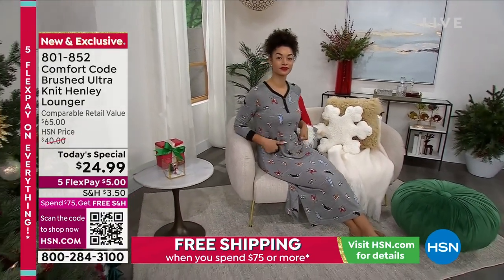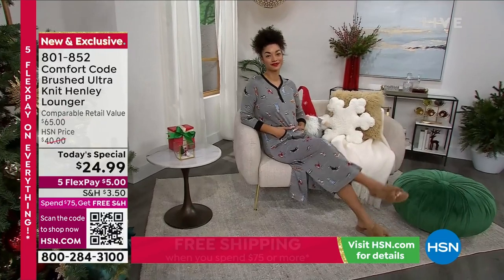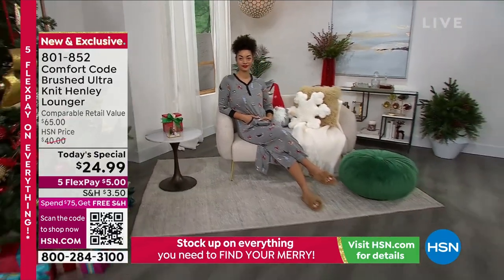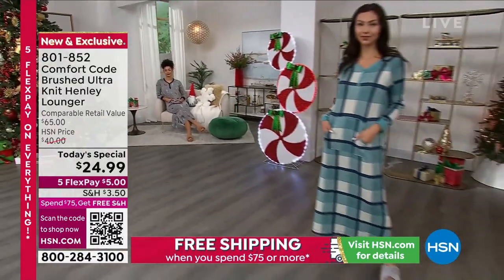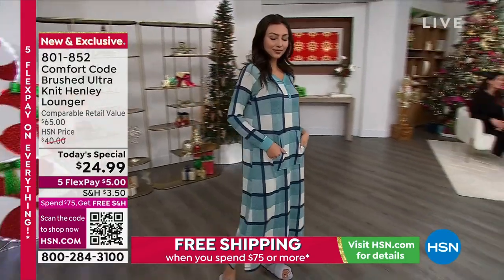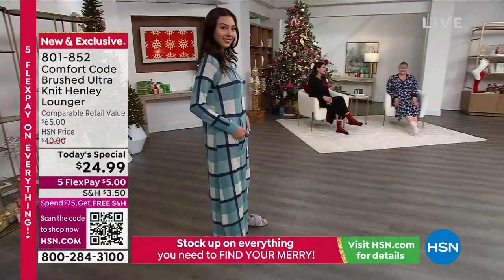We also have a solid black that's pretty good in quantity. If you head to HSN.com you will see right there on the home page it will say Today's Special, and you can check that out. We have a lot of different options for you besides jammies.